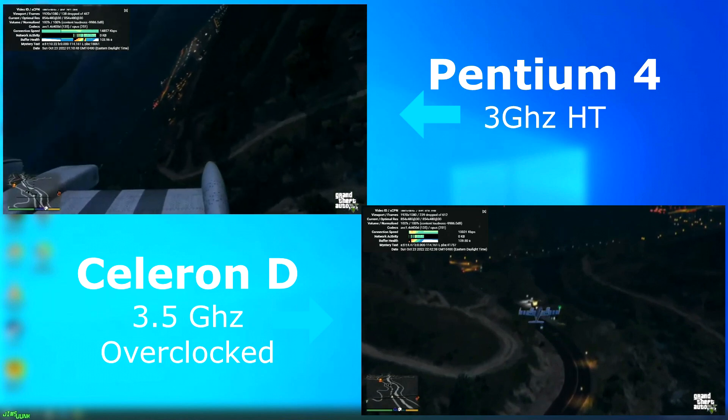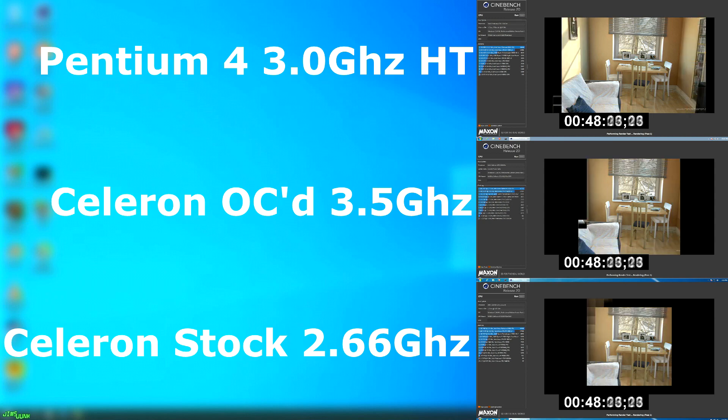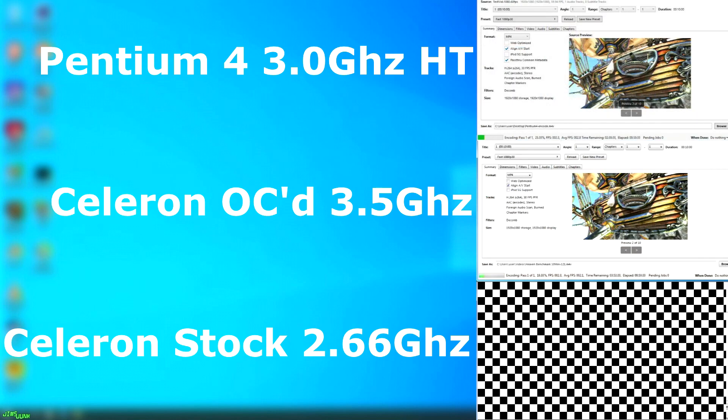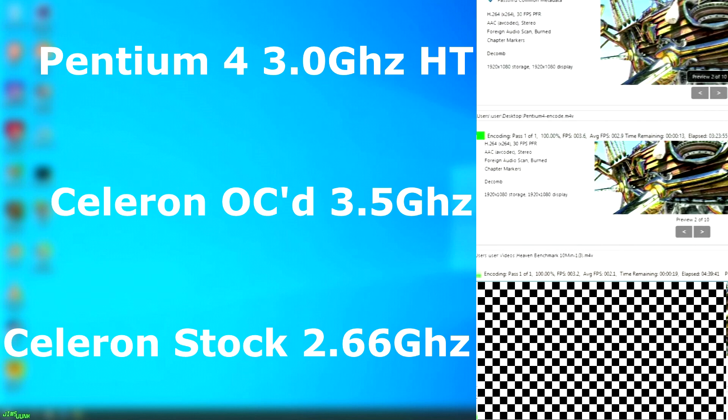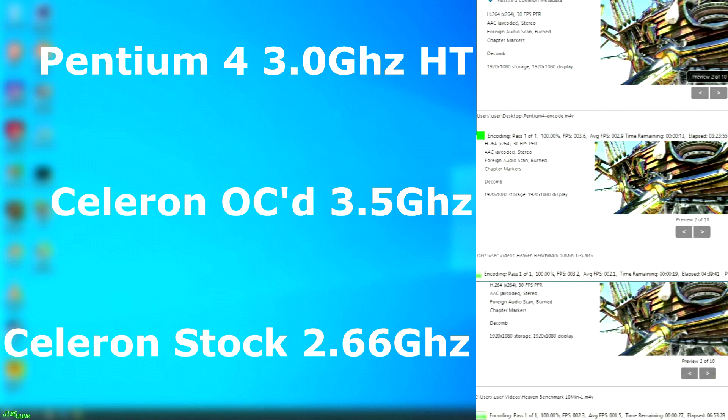So how does the Celeron perform against the Pentium 4 at its stock speeds? In Cinebench, you can see how much faster the overclocked version was — it wasn't as fast as the Pentium 4, but a lot better than stock. The stock Celeron took nearly an hour longer to complete the benchmark. In Handbrake — this is where it really showed its true colors. The Pentium 4 took 3 hours and 23 minutes; the overclocked Celeron did it in 4 hours and 39 minutes. The stock Celeron took nearly seven hours to encode a 10-minute video. Suddenly, the Pentium 4 doesn't seem too bad.